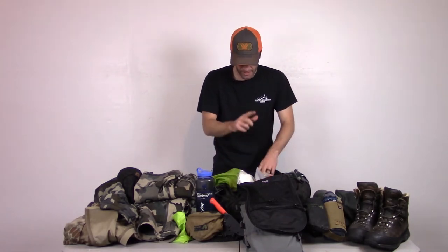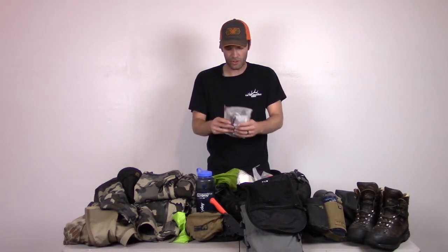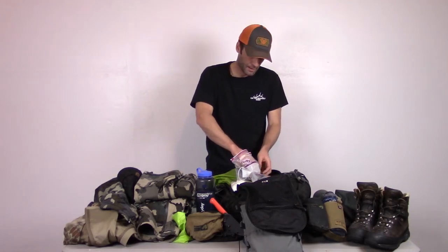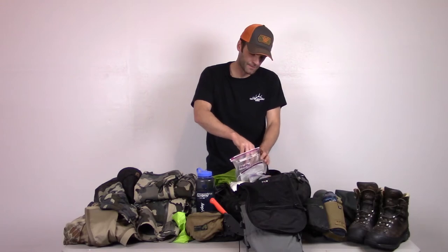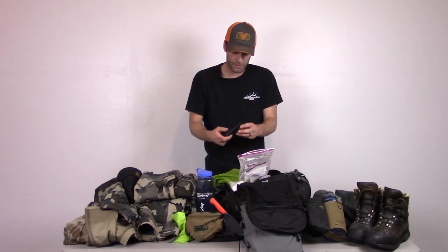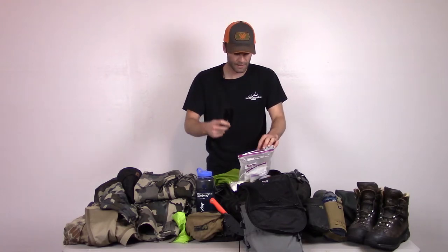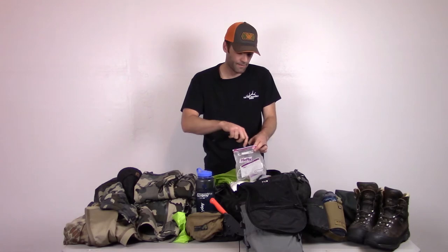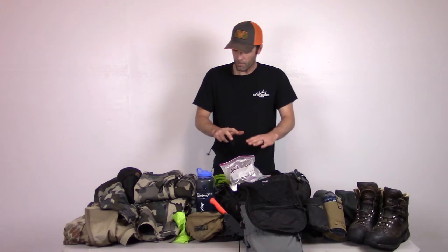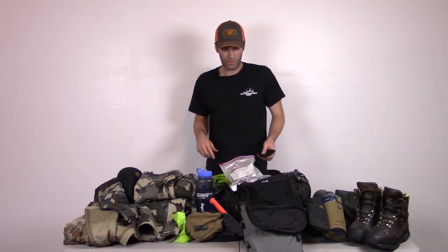Sometimes, especially in a really cold environment, I bring one of these little charge packs for my phone since I use it for pictures and would hate to have it die. This one can charge my phone about 10 times, but it is kind of heavy so I use my judgment on whether to carry it. That's pretty much it — I'll clear this stuff off and go over my harness.